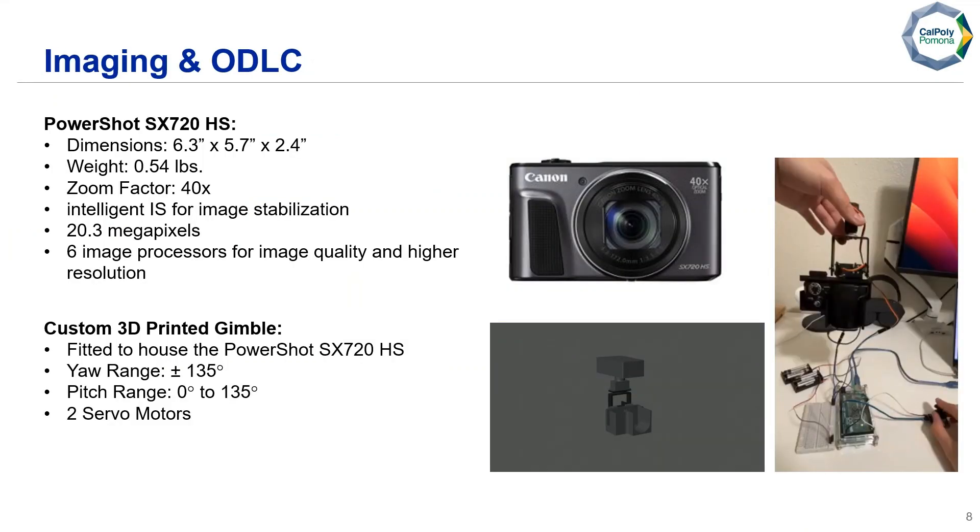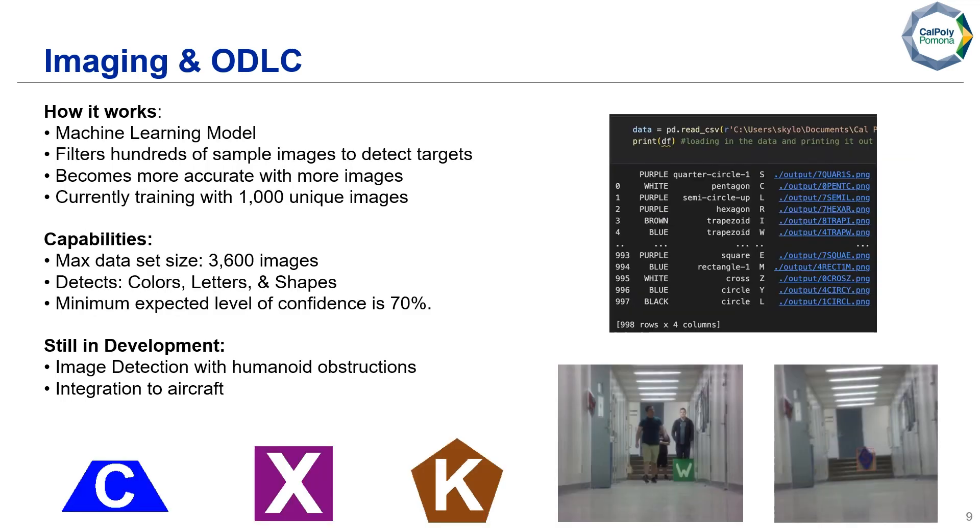For our imaging and ODLC system, we are using the Canon PowerShot SX720HS. It has dimensions of 6.3 by 5.7 by 2.4 inches and weighs about half a pound. It has a zoom factor of 40x and uses Intelligent IS for image stabilization during flight. It's capable of 20.3 megapixels with six image processors for better image quality. Our custom 3D-printed gimbal houses the camera with a yaw range of ±135 degrees and a pitch range of 0 to 135 degrees, using two servo motors. The machine learning model filters hundreds of sample images to detect targets — currently training with 1,000 unique images and capable of holding about 3,600 images. It can detect colors, letters, and shapes.